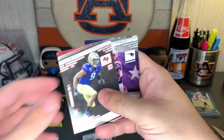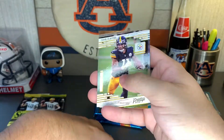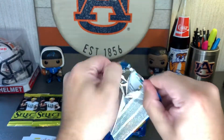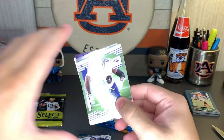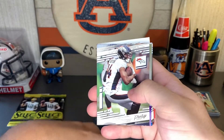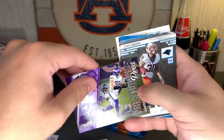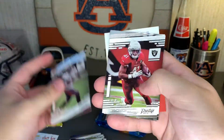Joe Tryon, Sonny Michel, Chase Claypool, Steely McBeam mania. Patrick Queen, Ty Hilton, Courtland Sutton. Ooh — Prestigious Pros, Harrison Smith! That's a really nice looking insert.